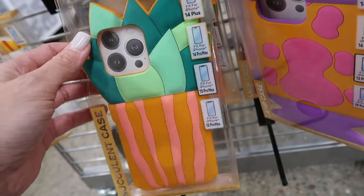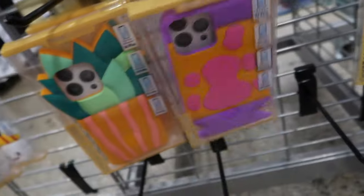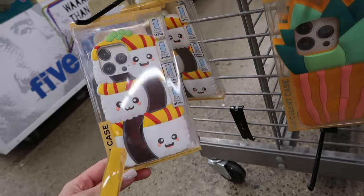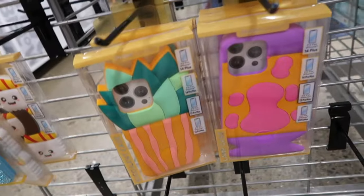Oh look at these ones — there's a succulent case, a lava lamp case, a bling case — bling bling! Look at this one, a sushi case! You guys, why am I so excited? We have not filmed in so long. This one's really pretty, Alea.